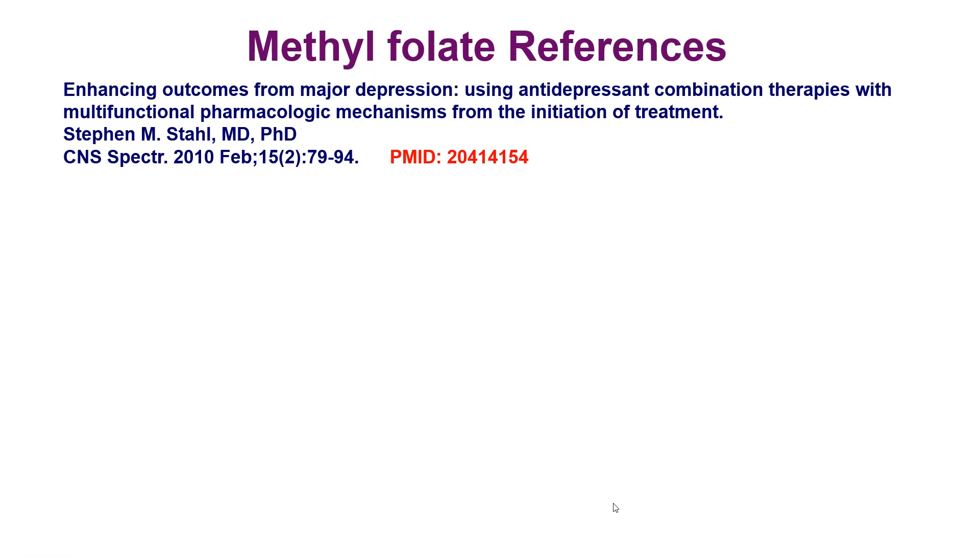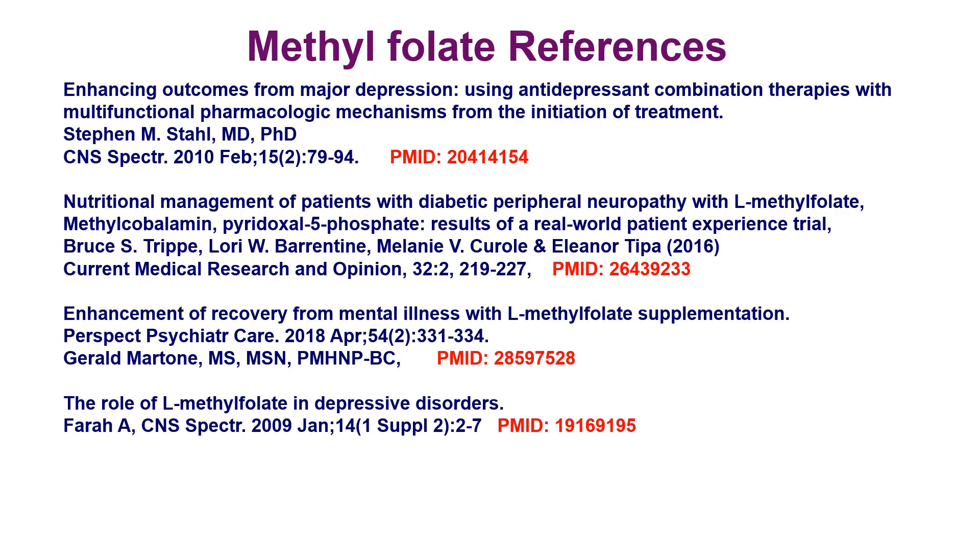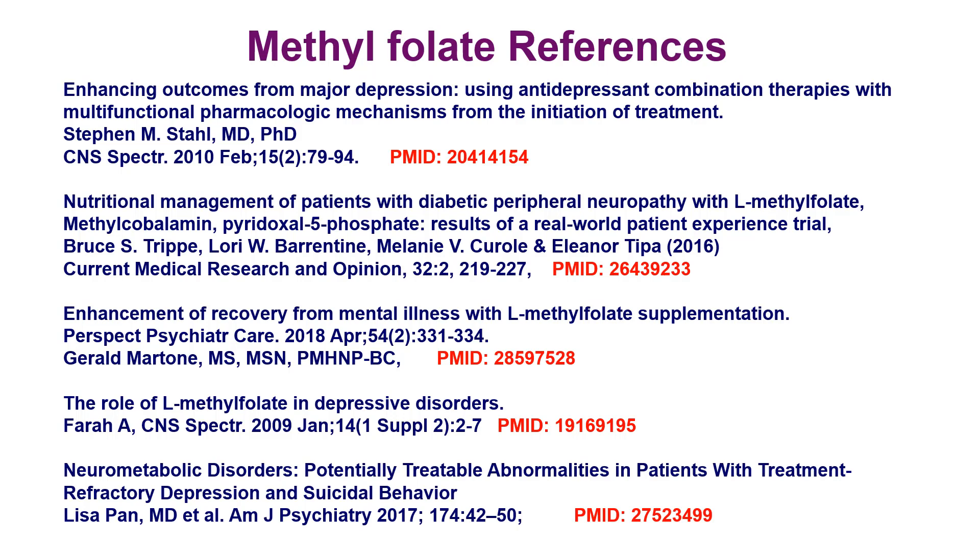There are a number of interesting recent publications from 2010 and later. The PMID numbers can be used to find these papers in PubMed. There are several important ones from 2018, one from 2009, and another from 2017. Dr. Lisa Pan is very important in doing some of this work — she is an MD working in Pittsburgh.